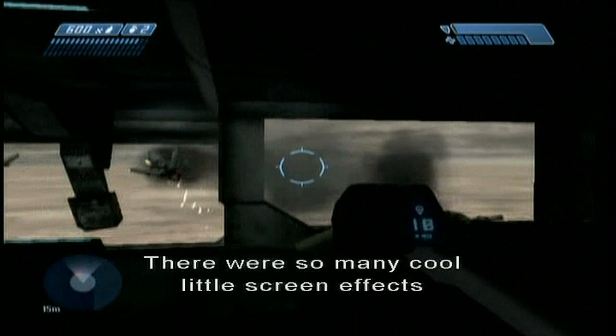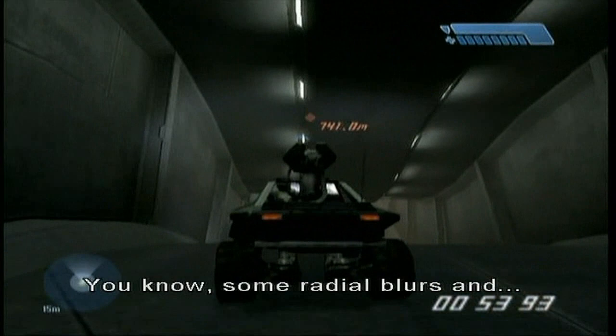There were so many cool little screen effects that we lost in Halo 2 as well — like the ability to go in there and just sort of do radial blurs and all the colors that we could wipe across the screen. You should be able to clear it. Now here we go, more interactive music, guys. Watch this.